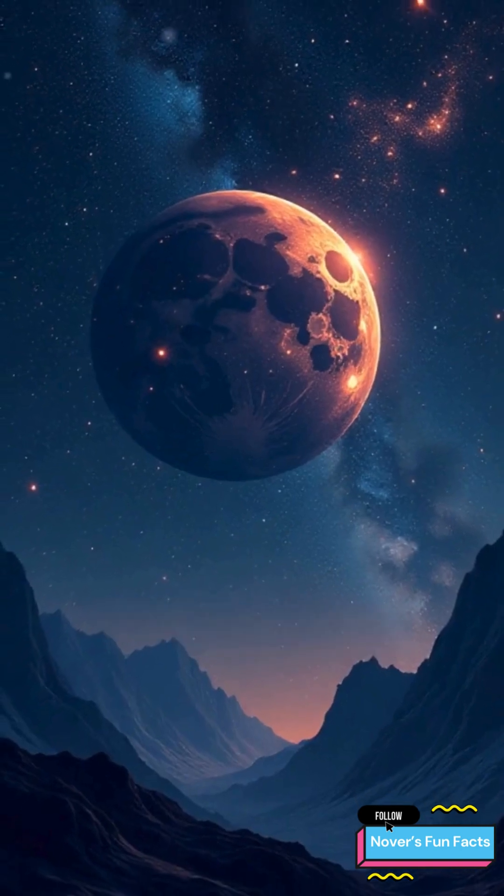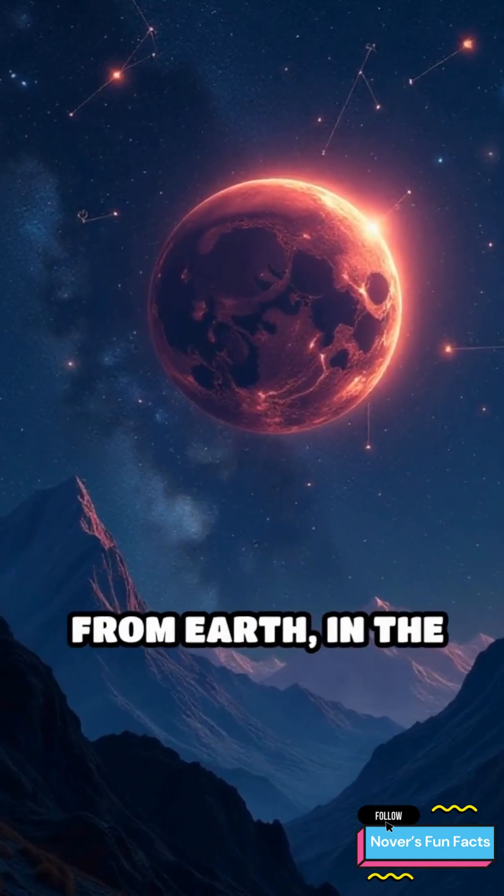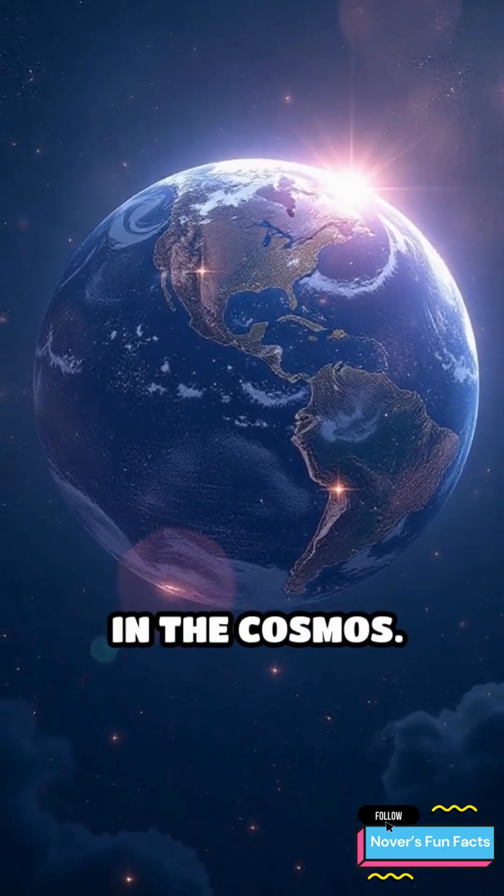Meet 55 Cancri e, a planet located about 41 light-years away from Earth, in the constellation Cancer. And yes, it's basically a giant diamond floating in the cosmos.